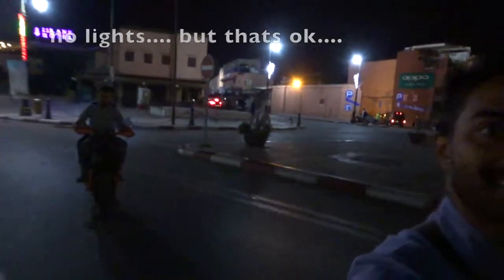Just going for a night motorbike ride — with no lights.